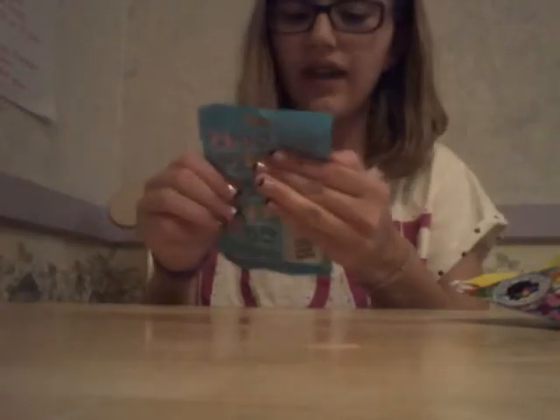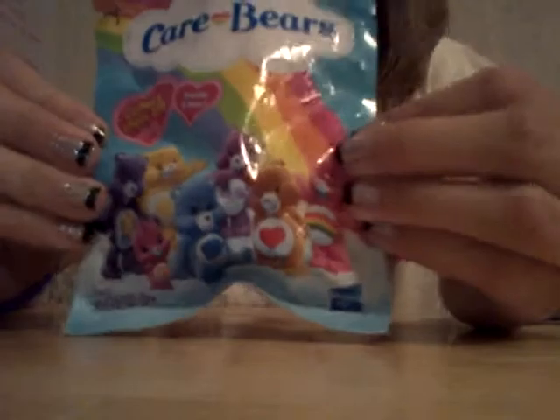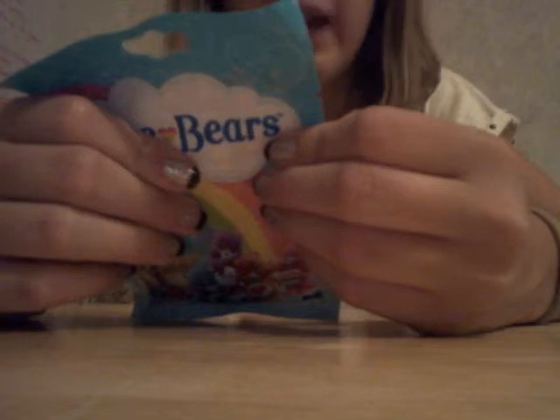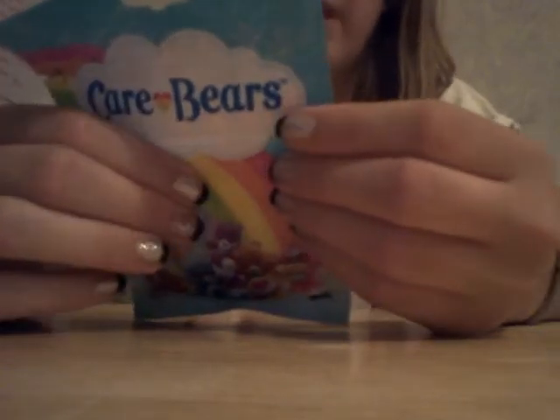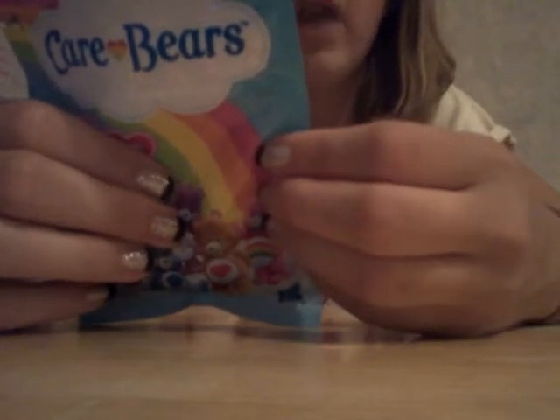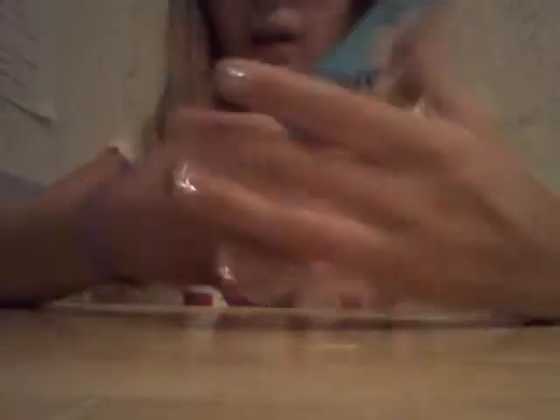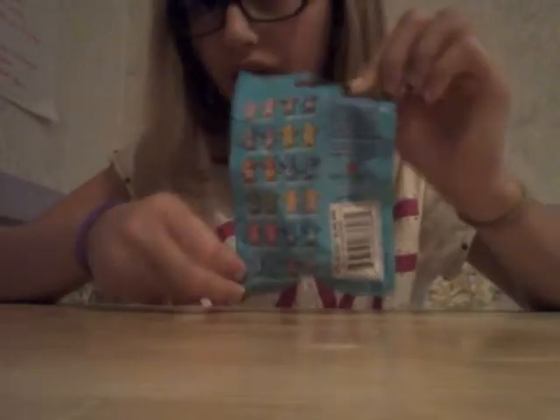Then I have Care Bears — I've always seen them, but they've never had like a full box or anything, so these must be very popular, but not as popular as the My Little Pony ones. In this collection they have Cheer Bear, Harmony Bear, Share Bear, Fun Shine Bear, Tender Heart Bear, Grumpy Bear — he's one of my favorites — Good Luck Bear, Birthday Bear, Love A Lot Bear — she is one of my favorites — Wish Bear, Bedtime Bear, and Best Friend Bear, who is also one of my favorites. So that's the second one I'm going to be opening.